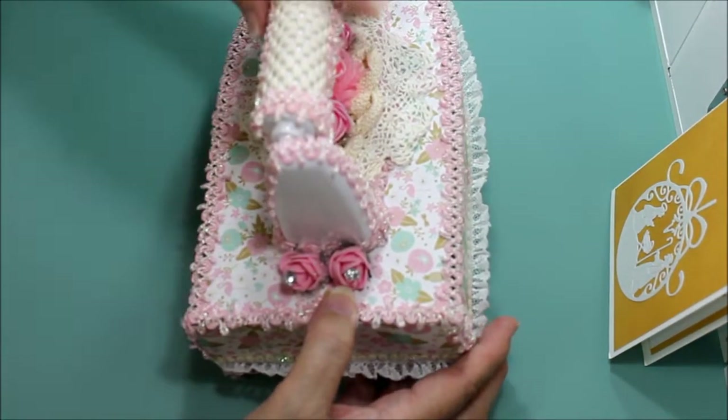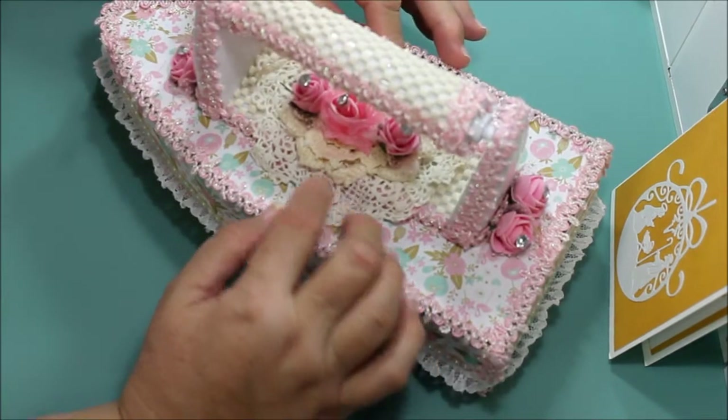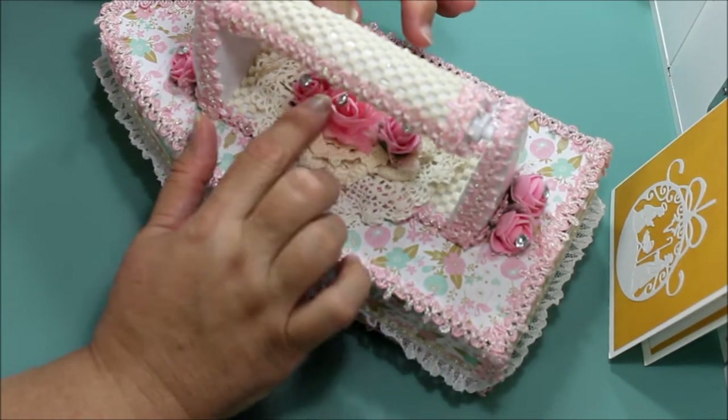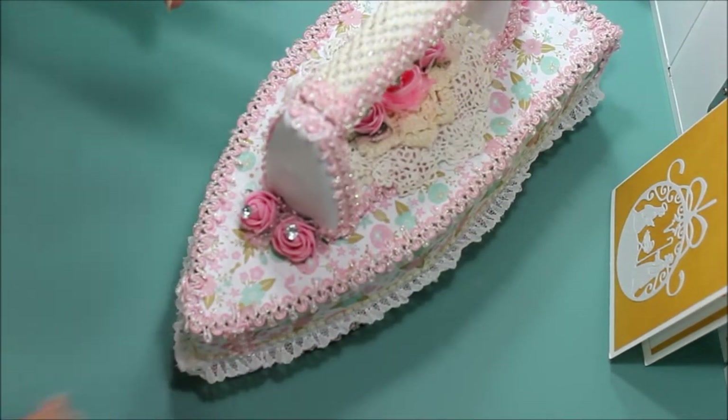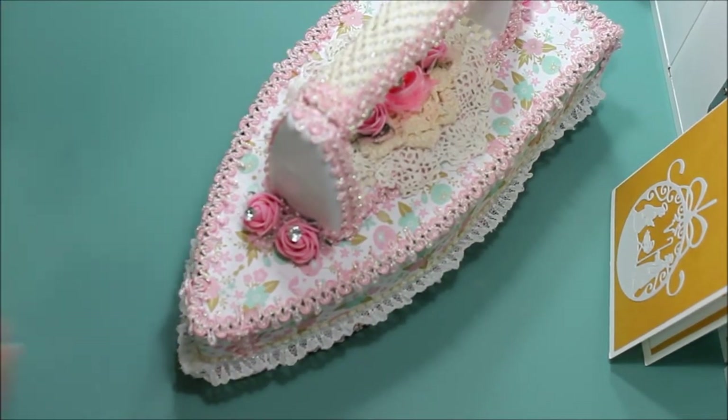On the back we have flowers, a doily, and then two other doilies and more flowers with little rhinestones on top. In the front we have those other rhinestones as well.